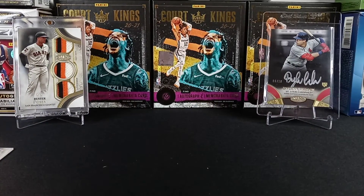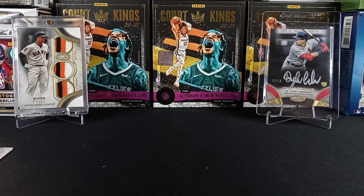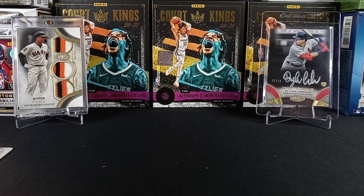As you guys just saw, we got three autographs out of a box you're only supposed to get two out of. Feeling good today guys. We're going to be having our Friday Night Breaks all night long. Please check out the videos — like and subscribe for more, and we'll see you tonight guys. Thanks again.